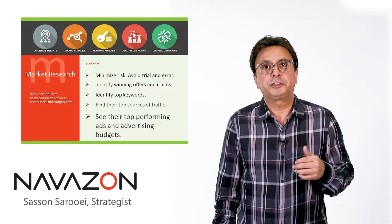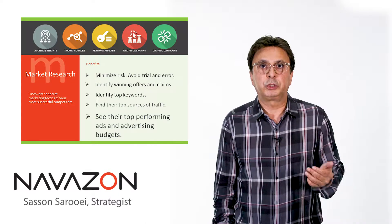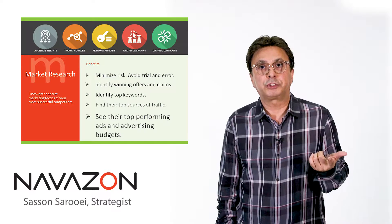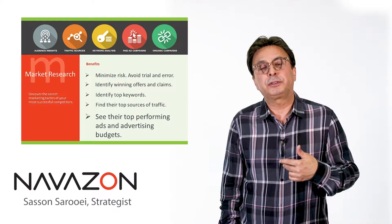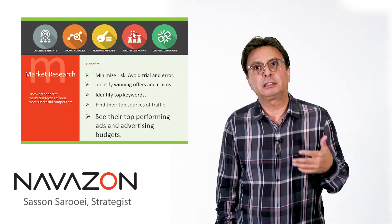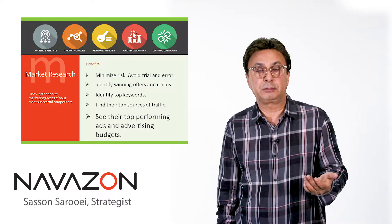The report also reveals their advertising budget, so you'll know how much they're spending on paid placement, paid advertising, pay-per-click, social media, and so forth, and how much of their traffic is coming from organic. By looking at organic, you can tell if they're using a professional SEO company or not.